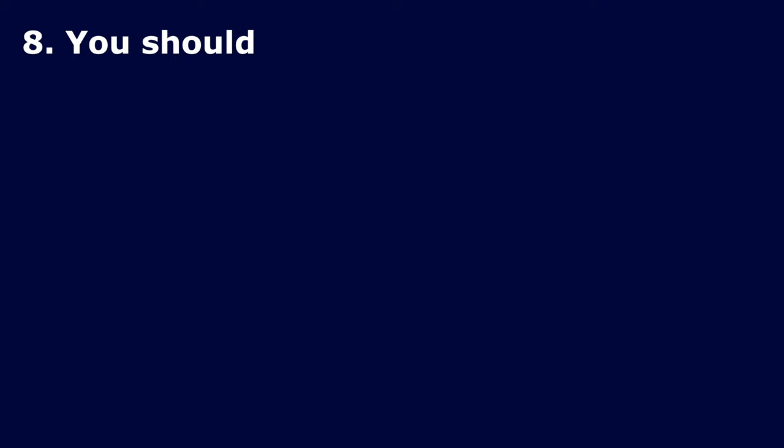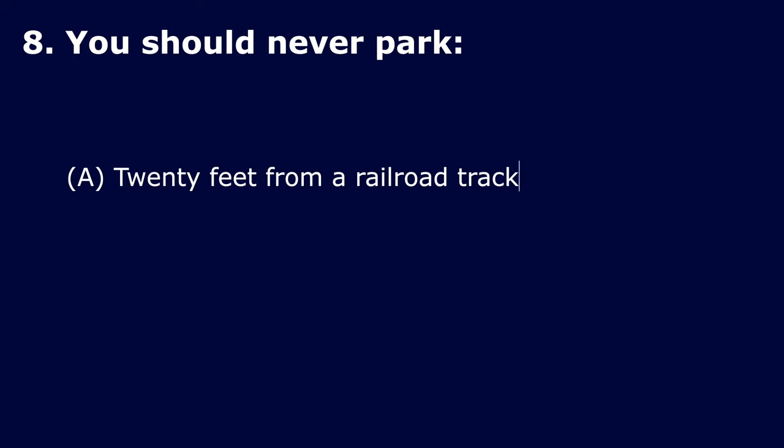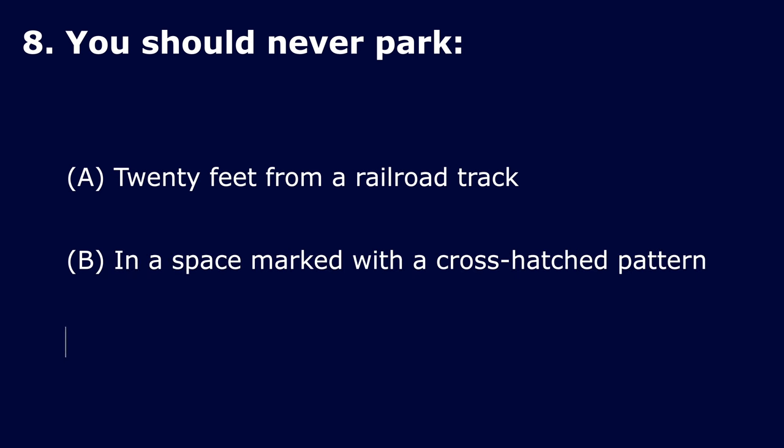Question 8. You should never park: Option A: 20 feet from a railroad track. Option B: In a space marked with a cross-hatched pattern. Option C: In a bike lane. The correct answer is: in a space marked with a cross-hatched pattern.